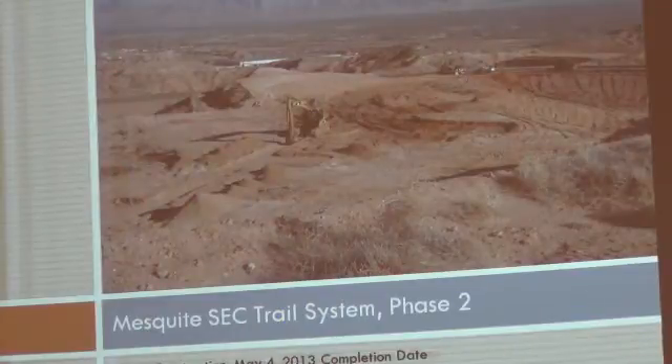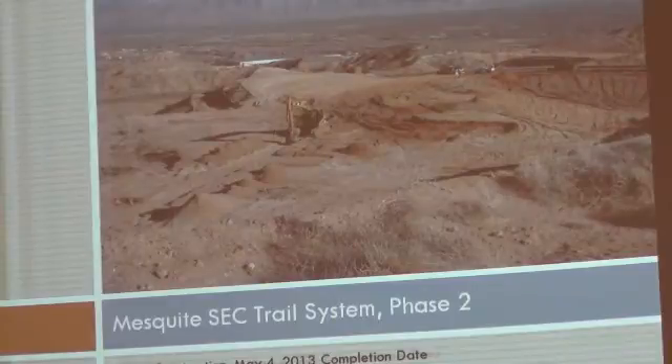The grading is done. They started pouring curb and gutter, and the grading is done on the asphalt trail that was shown in the previous picture. They'll be starting to lay asphalt on that in the next week or so.